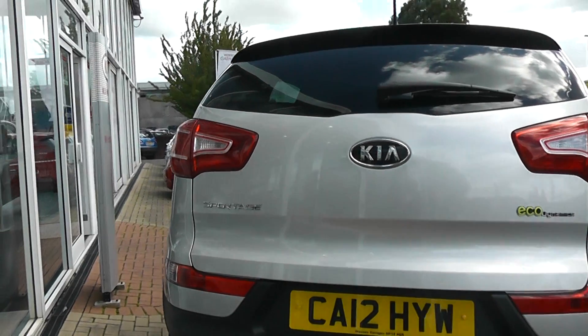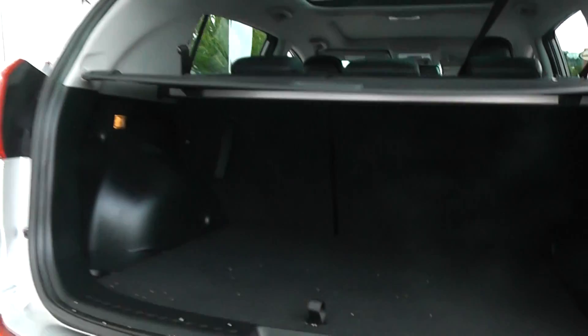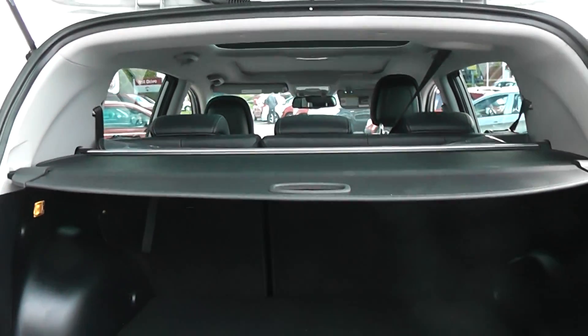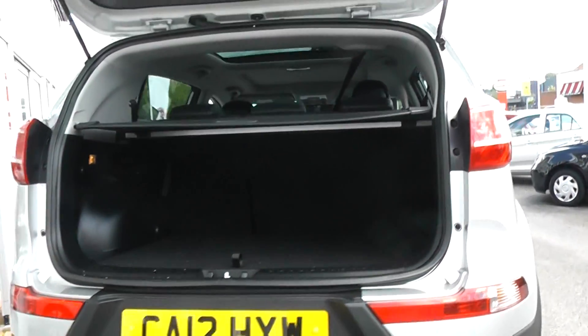Looking now into the boot of the car, you can see the car has an extremely spacious boot with a 40-60 rear seat folding split and a cover to hide your possessions. The car also comes with reverse parking sensors.